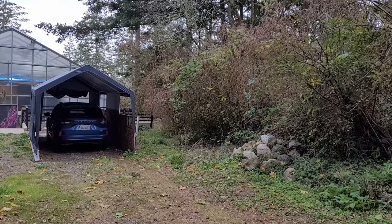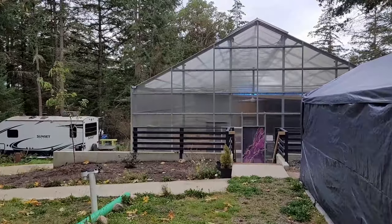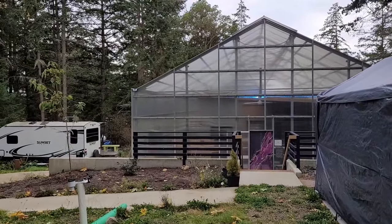Still waiting for the excavator to come move these rocks and do the other things. It's probably time to call to check if they forgot about me.